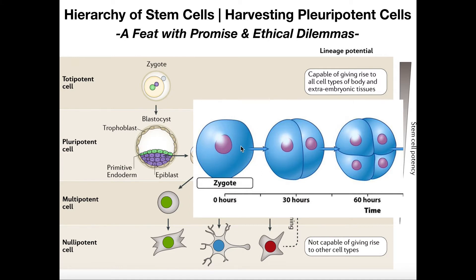So that's cleavage. We go from a zygote into a two-cell stage, then four, eight, sixteen, thirty-two, and so on. Eventually you're going to form a cell called a morula, and then the morula will continue dividing further.